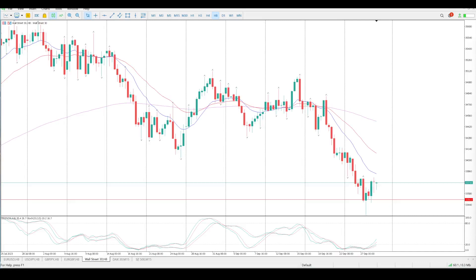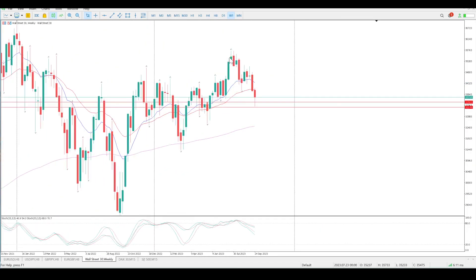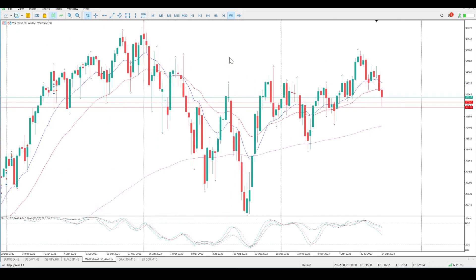Good morning everybody, this is your Dow Jones Day Trade Setups for today. We've had a bounce off structure and I think what's happening on all the indexes at the moment is we are trying to find support in a strong area of weekly support.